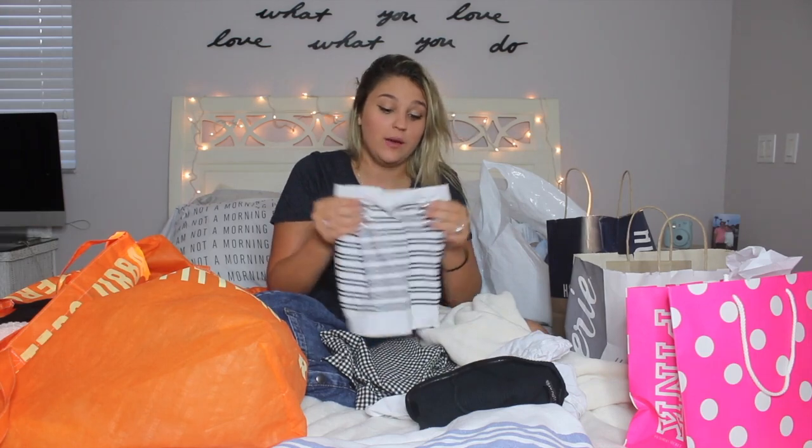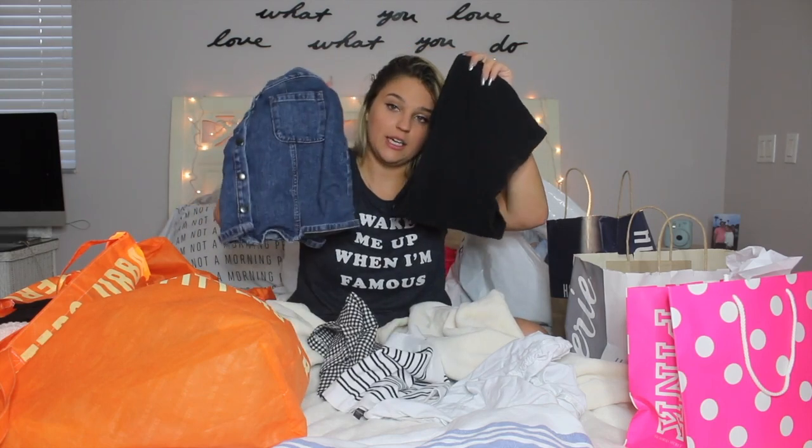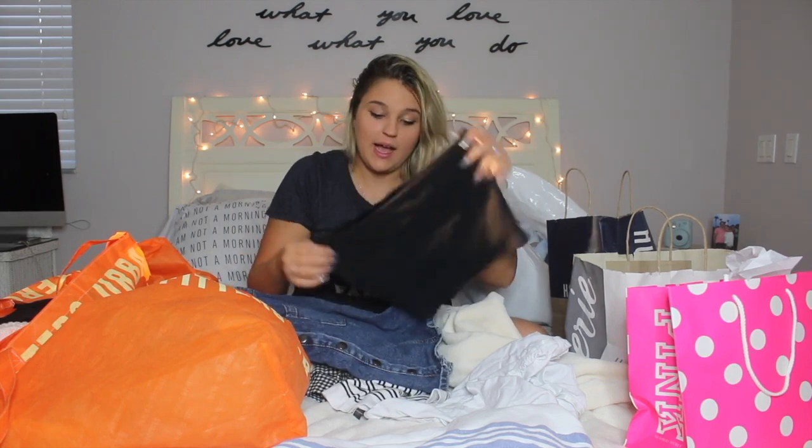Next I got a couple of tube tops. I never used to wear tube tops — I just didn't think they were my style — but best decision I've ever made. I got a white one with black stripes, so easy to throw on. Then I got a plain black one because everyone needs a good black tube top. I wore the black tube top with the denim skirt to Disney and got at least three compliments on my outfit. I also got the same style in white.